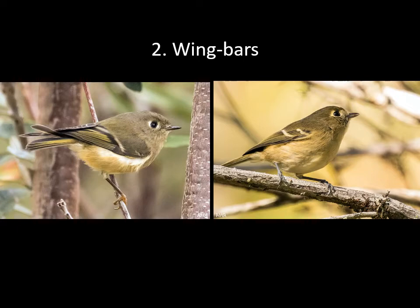Surprisingly, that dark bar shows up pretty well in the field on the Ruby-crowned Kinglet. The problem is if you're looking at a bird and can't see that clearly, you can't quite be sure which one you've got, and you need another clue to help you sort it out.